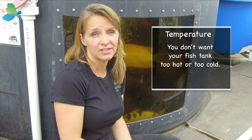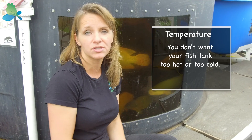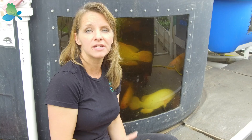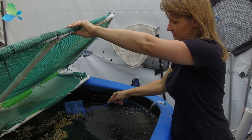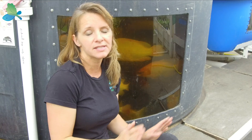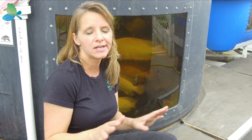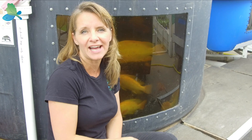Temperature plays a big factor in your fish wanting to eat. If it's too hot or too cold, your fish are not going to consume that food. Make sure if they don't eat that you scoop out any uneaten feed within about 10 minutes, because they're not going to eat once the food is bloated with moisture — they just won't consume it anymore, like a fussy cat or dog.